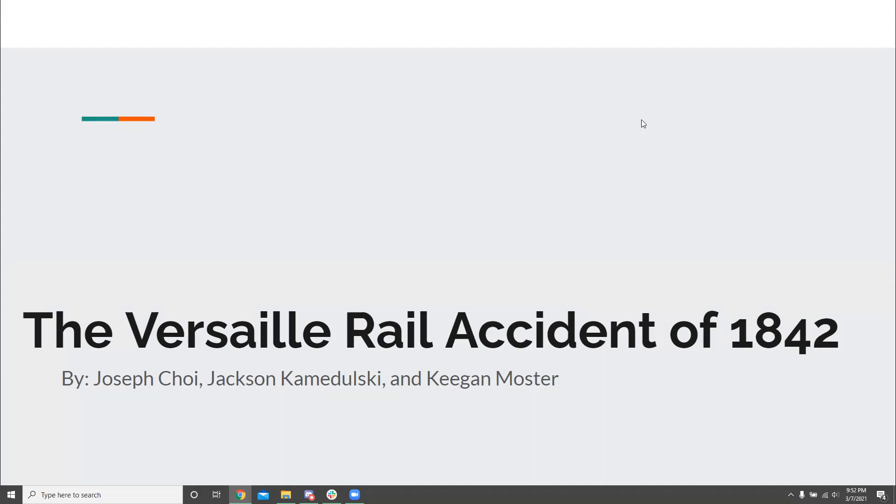Hi, my name is Keegan Moster, and I have my partners here. I'm Joseph Choi. I'm Jackson Kamadolsky. And the fatigue failure analysis that we did was the Versailles rail accident of 1842.